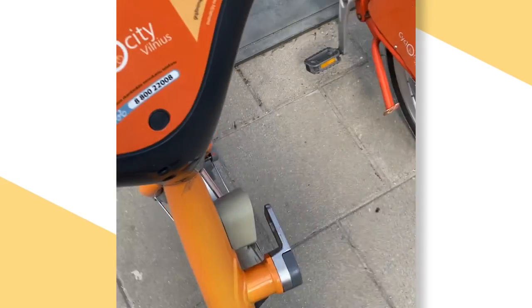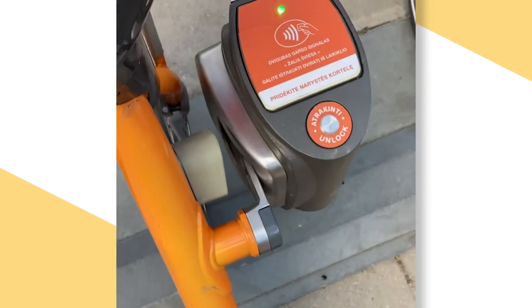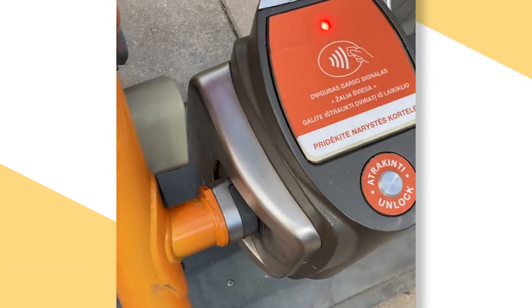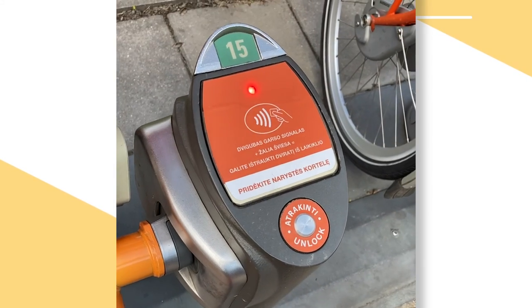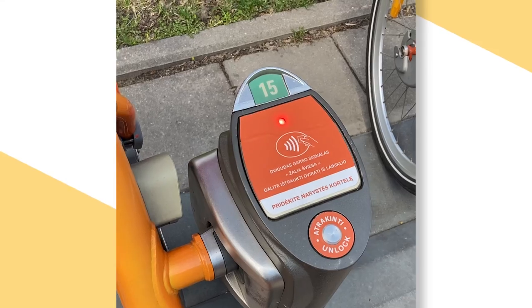When you're ready to end the trip, just find a station with an empty dock, roll your bicycle in, and make sure it's firmly locked in. If it's not properly docked, you'll start to hear a loud and fast beeping, so just make sure you push your bicycle firmly in.